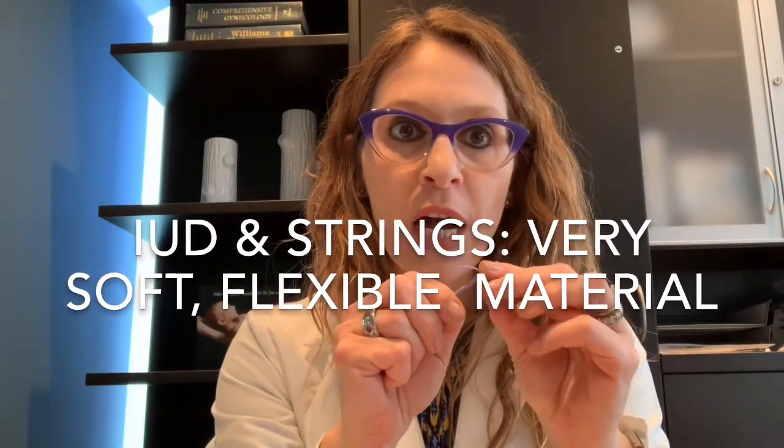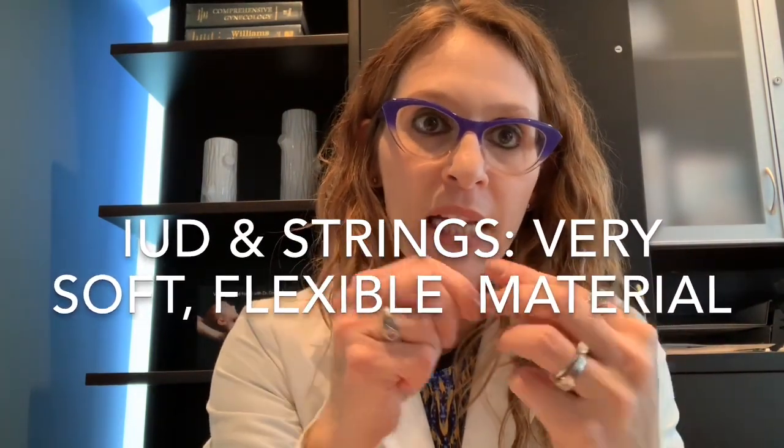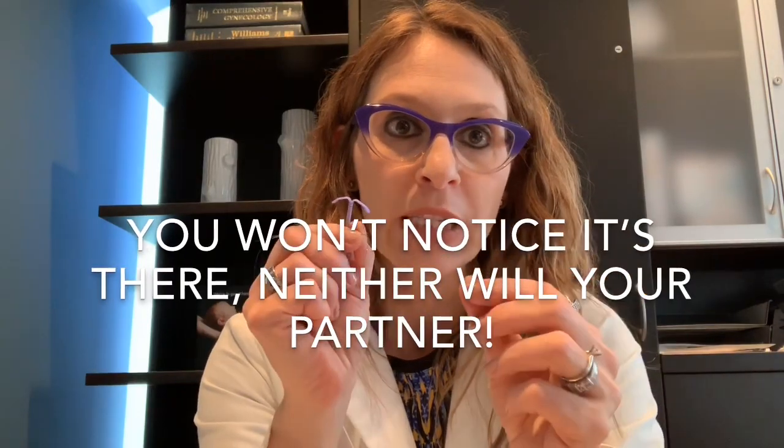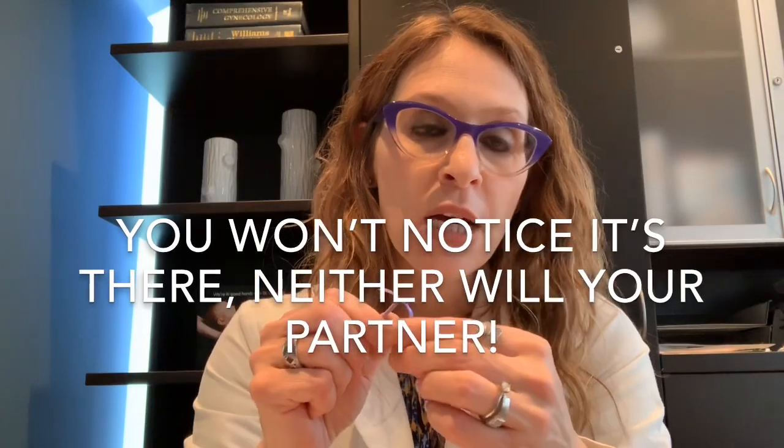One thing I also wanted to add while I have this out is to point out that the actual IUD itself and the strings are very, very flexible. This is the material of the Mirena or Kyleena IUD — the plastic is very soft and gentle; the hormone is contained within the stem. The entire structure is very soft, as are the strings — they're not sharp or pointy. You don't notice this is there inside the uterus, you don't generally notice the strings, and it would be very unusual for your partner to be bothered by them. If there are any problems, the strings can sometimes be trimmed.